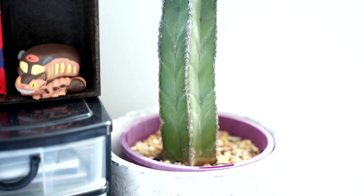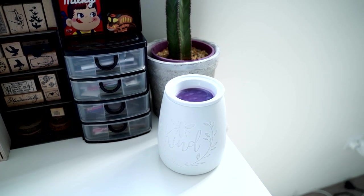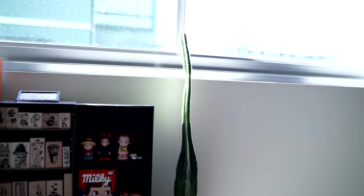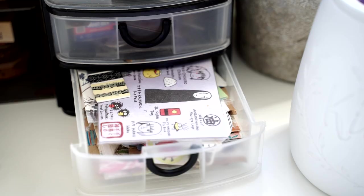If I zoom out a little you'll see my little Be Kind hand warmer, and then also my cacti which is growing very very tall — I don't know what I'm going to do when it outgrows this space. The last things on this desk are these drawers, which are little miscellaneous drawers just like the other ones — full of papers, stickers, washi tape, and bits and pieces that you guys have sent me.